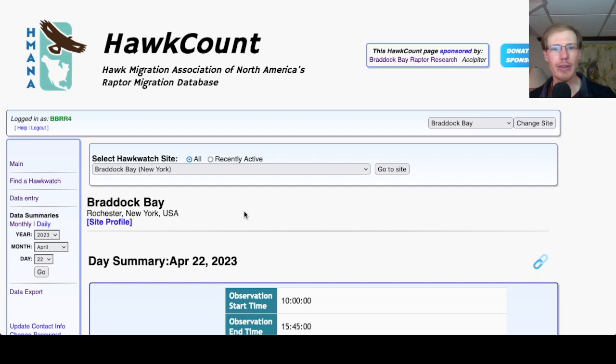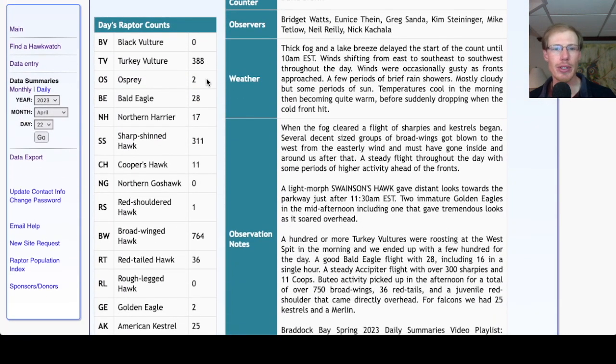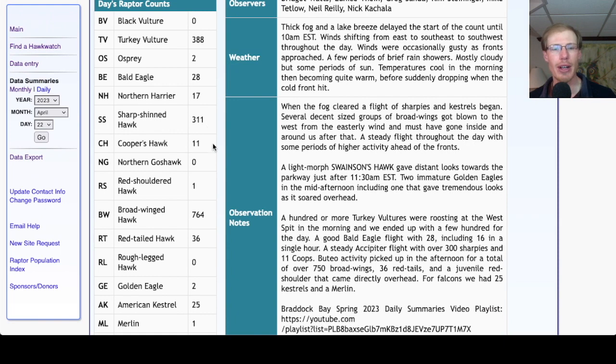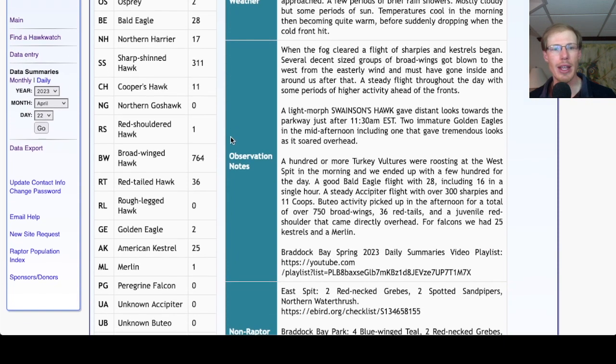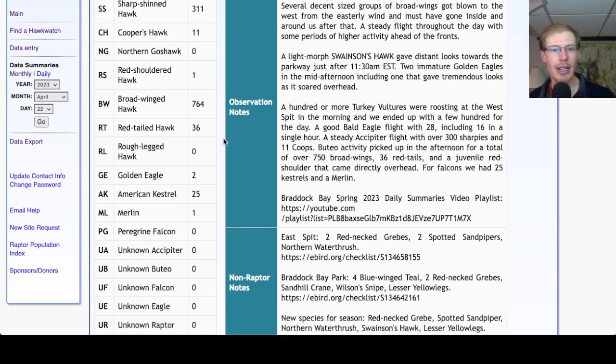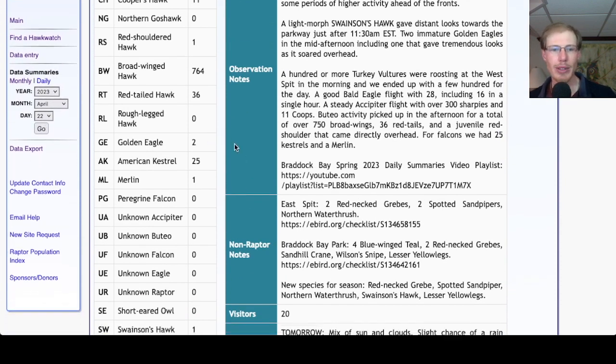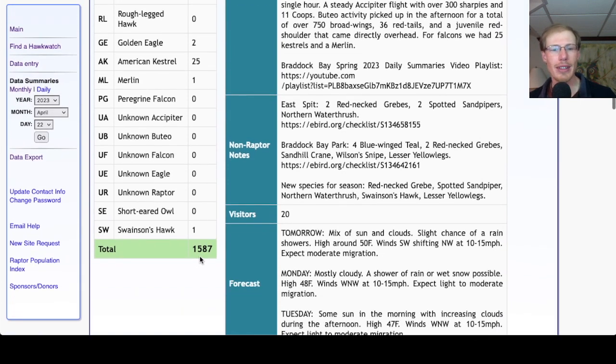Looking at the hawk count report for our migrant raptor totals today: 388 turkey vultures, 2 osprey, 28 bald eagles, 17 northern harriers, 311 sharp-shinned hawks, 11 Cooper's hawks. For buteos, we had 1 red-shouldered hawk, 764 broad-winged hawks, and 36 red-tailed hawks, plus the Swainson's hawk. We had 2 golden eagles, and for falcons 25 kestrels and 1 merlin, for a total of 1,587 migrant raptors today.